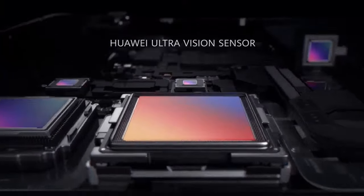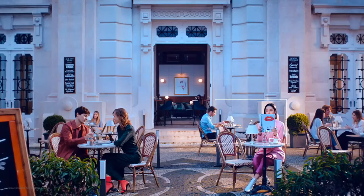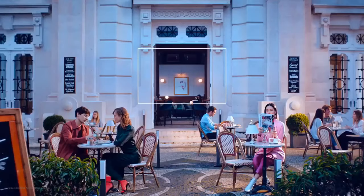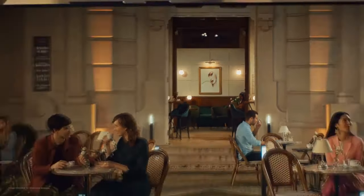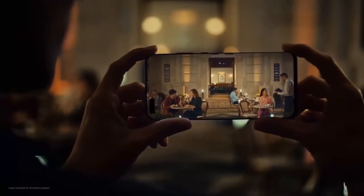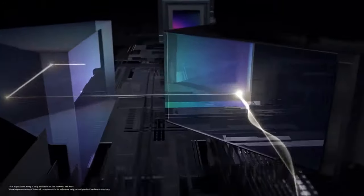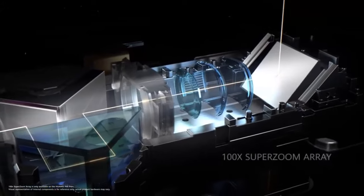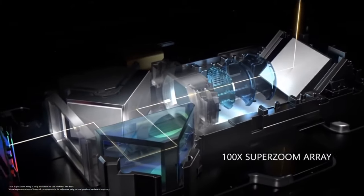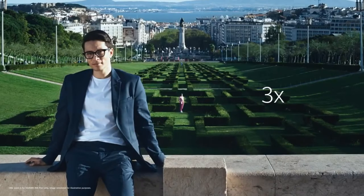The Huawei ultra vision sensor has 24-hour super definition photography, capturing intricate details cropped into a story at any time — day or night. The super advanced dual optocore super zoom array technology will bring you even closer to the moment.